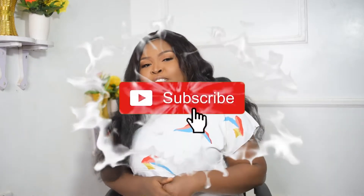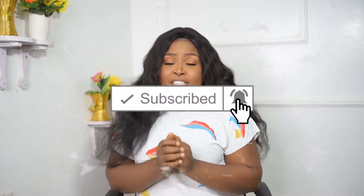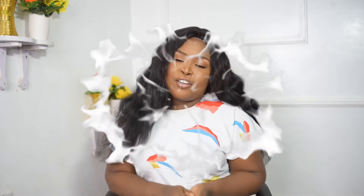Hi guys, welcome to my YouTube channel. My name is Genevieve. Are you a pregnant woman and you don't want to be caught unawares as when labor is going to start, or you are taking care of a pregnant woman and you wish to be carried along? Then this video is for you. Please subscribe to my YouTube channel and click on the bell icon to get notified whenever I upload my videos. Let's watch and learn.